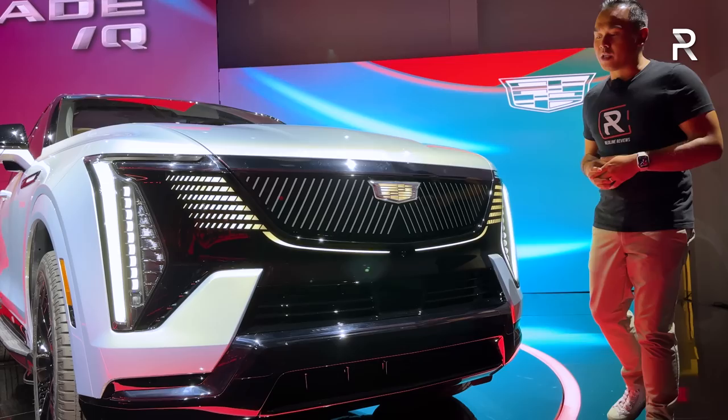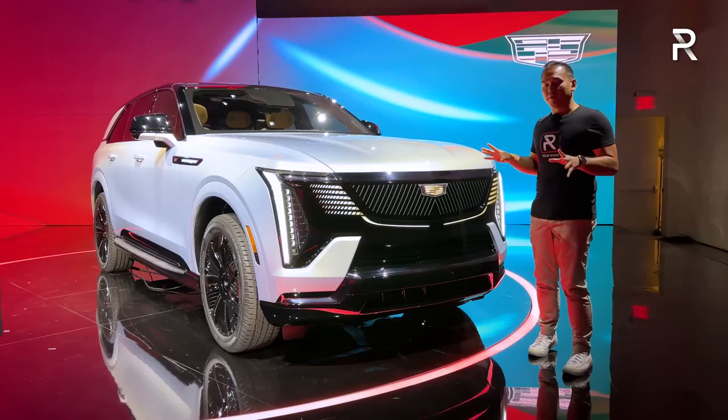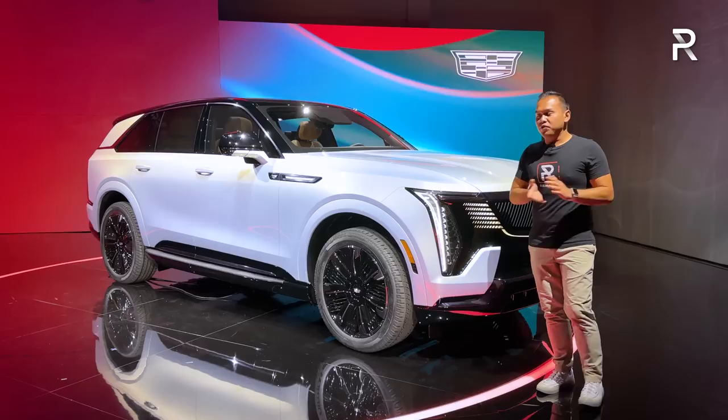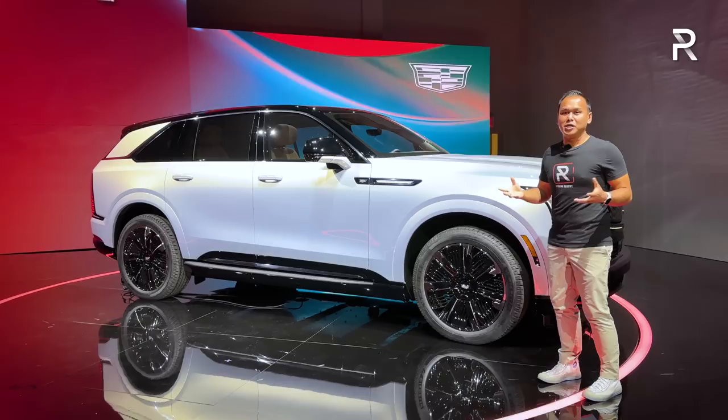You have these bold LED daytime running lights that go along almost the entire perimeter of the vehicle. The Cadillac logo also lights up. This model here is a Sport 2 trim, which is going to be the higher trim of the vehicle. Cadillac says they'll offer a total of four different trims. You can distinguish this as a Sport trim because of the dark finishes throughout the vehicle. This color is also called Flare Metallic, which looks really good with all the dark trim.